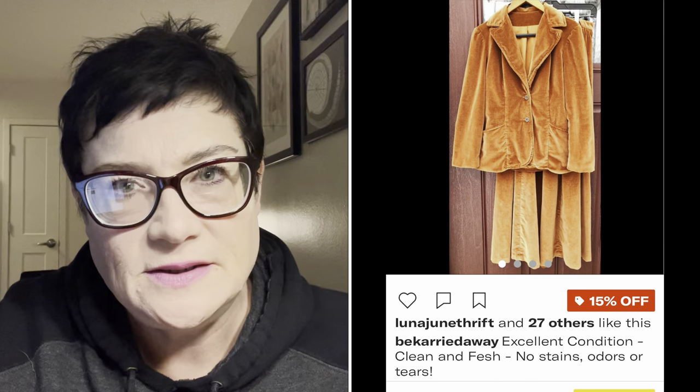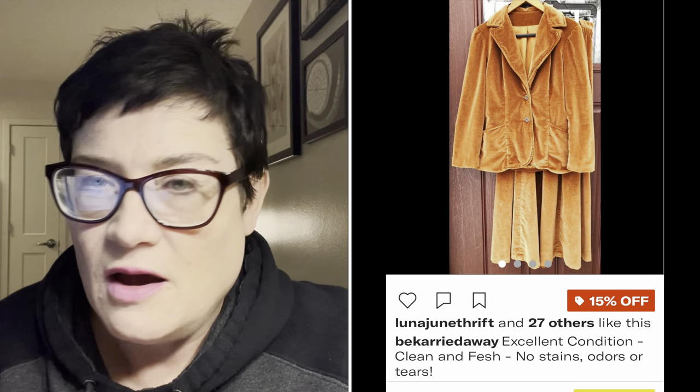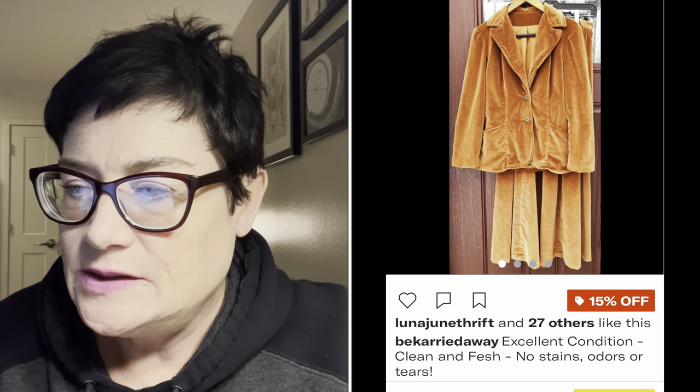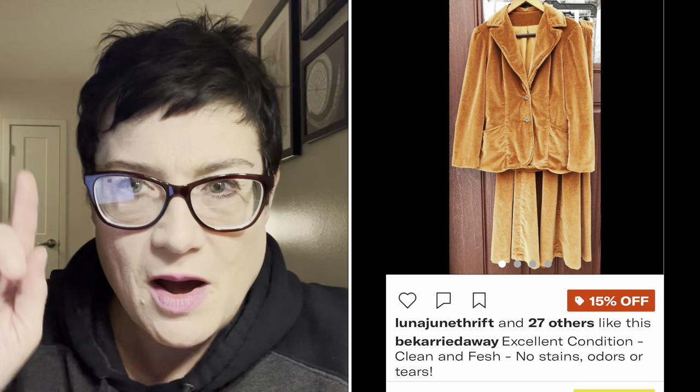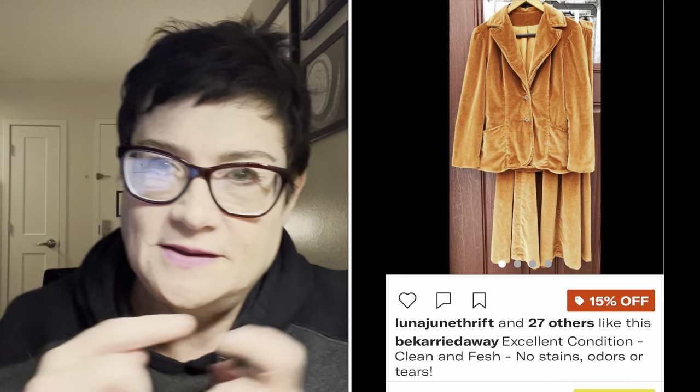I also had a sale on Depop. I don't have a lot listed there - I've found it's not really my market - but I do put some of my real true vintage stuff over there and it gets attention. I sold a really cool two-piece jacket and long A-line maxi skirt in velvet or velveteen in a pretty caramel color for about $67 on Depop with buyer paying shipping.